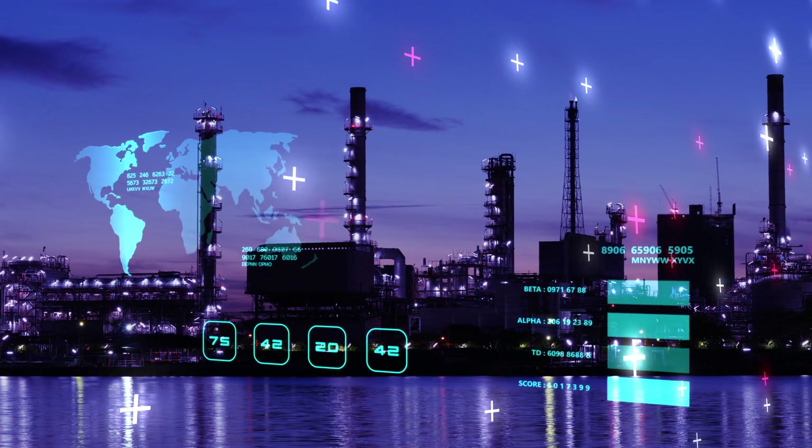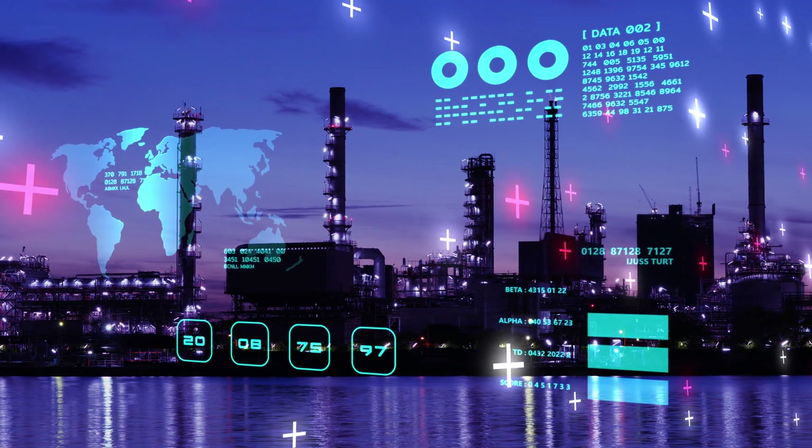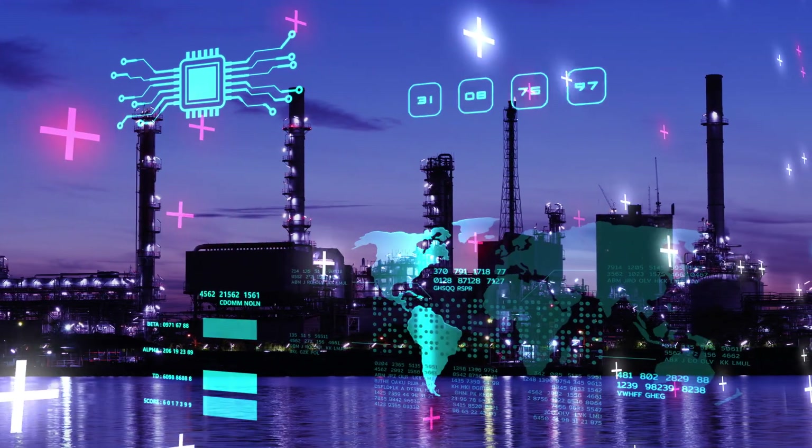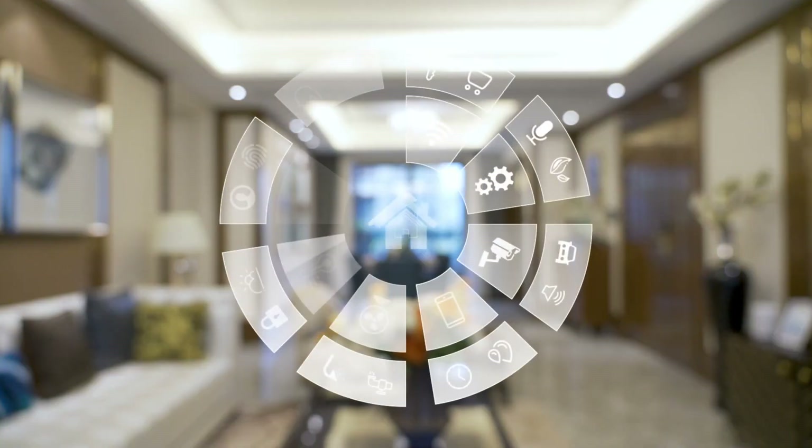Welcome to Nile Nadi channel with another interesting topic on predictive maintenance in the oil and gas industry using IoT.